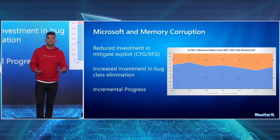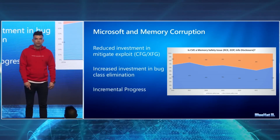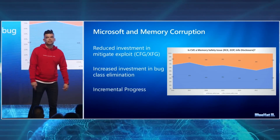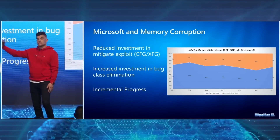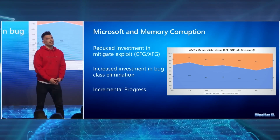David Weston, who is the vice president of operating system security at Microsoft, gave a talk about security work being done in Windows 11 where he mentioned the importance of memory safety, citing that memory safety bugs were the most common class of bugs they encounter and that these bugs were ripe opportunities for exploits.